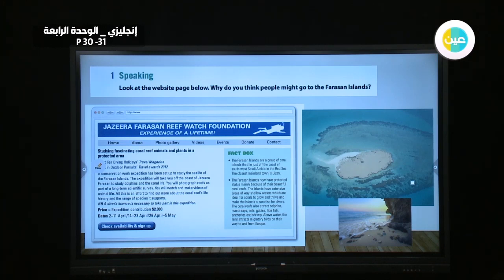All this is an effort to find out more about the coral reef's life, history, and the range of species it supports. Note: a diver's license is necessary to take part in this expedition. The expedition contribution price is 2,000.